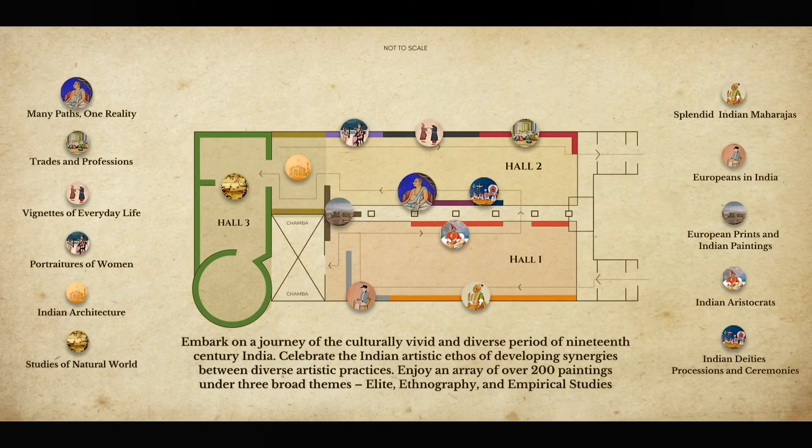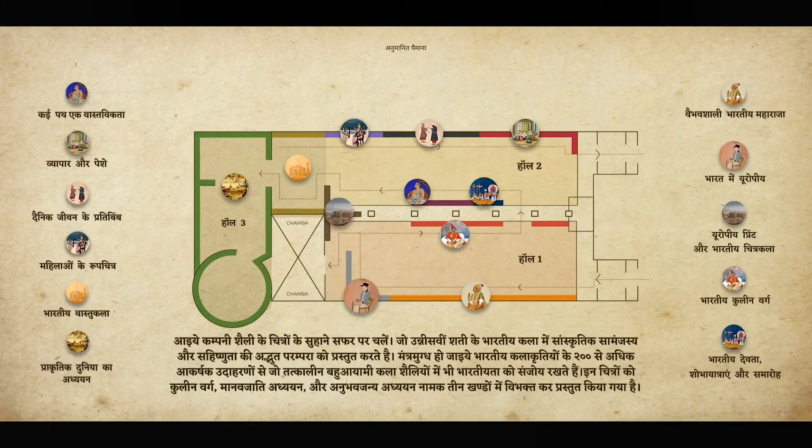The artists of the time amalgamated Indian and European painting techniques to create a new genre. European travelling artists played an important role in introducing Indian artists to the Western idiom of art. As various European trading companies such as the East India Company played an important role as patrons of this style, they came to be identified as Company Paintings.